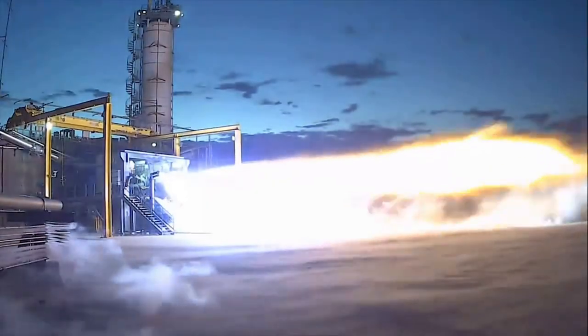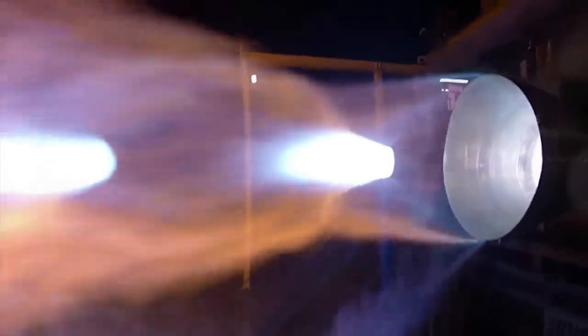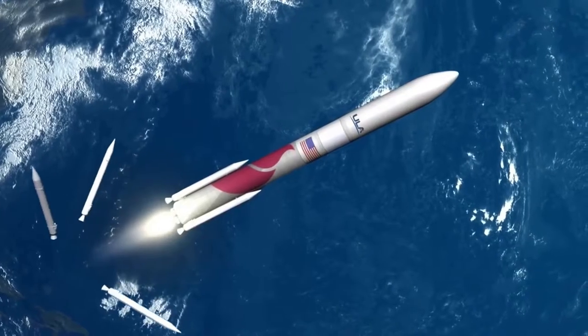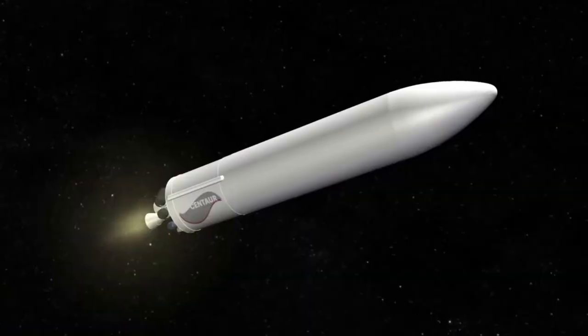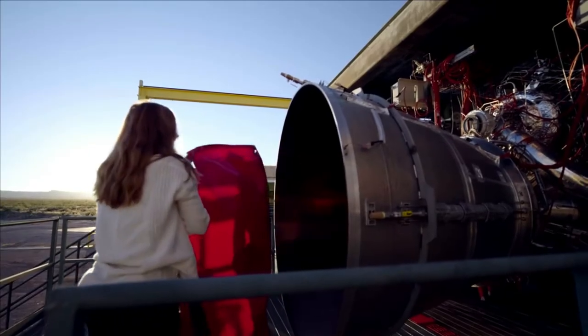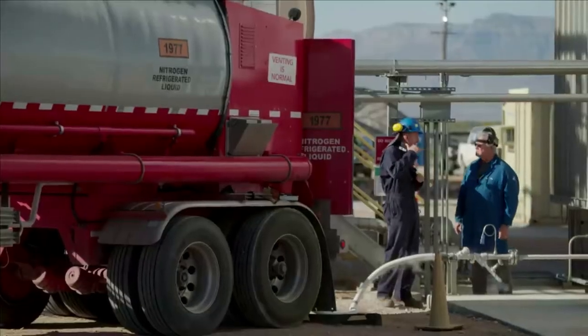The rocket engines Blue Origin are developing right now are expected to be vital to the future of multiple launch vehicles and more. This not only includes the company's own projects, but also United Launch Alliance and other partners with high expectations of the future. While Blue Origin is not as open when it comes to sharing information as some other companies within the industry, they recently provided some valuable updates on both BE-4 and BE-7.